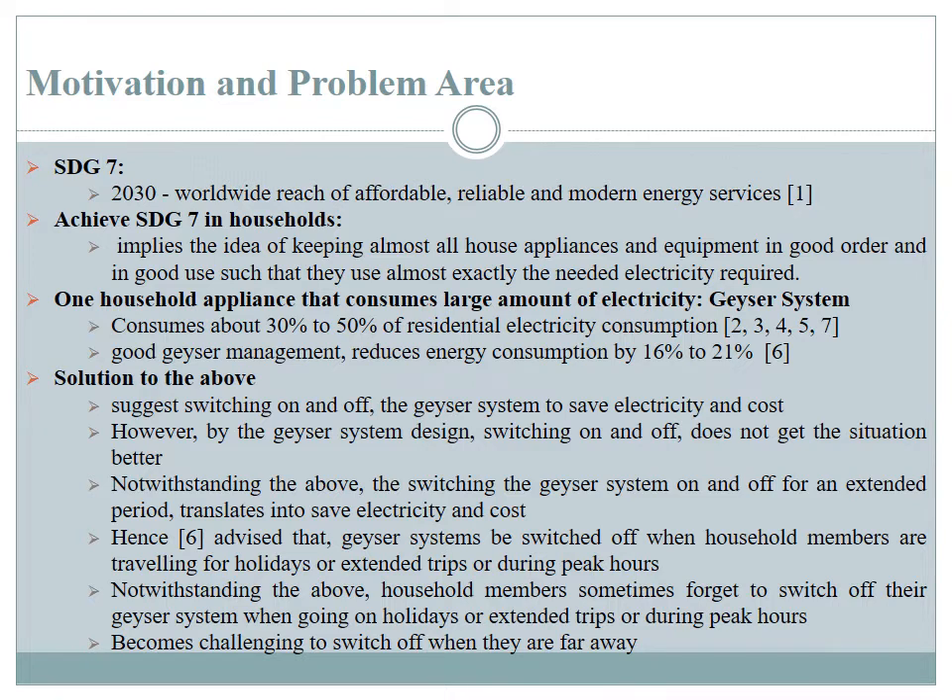Additionally, it is advised that during peak hours, geyser systems be switched off to reduce the demand on national grids. These peak hours are usually during the early morning period between 5 a.m. and 8 or 9 a.m., and also in the evening from 5 p.m. to about 8 or 9 p.m., when most people are making use of heated water. However, sometimes people forget to switch off their geyser systems when traveling for extended periods or during the prescribed peak period time.